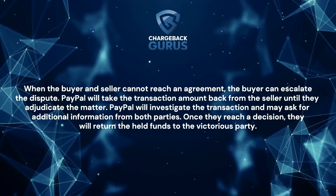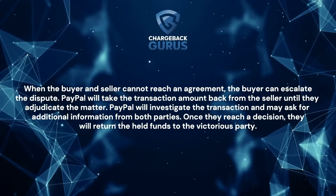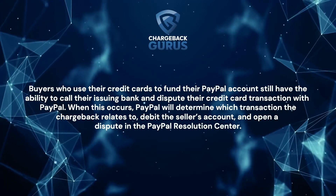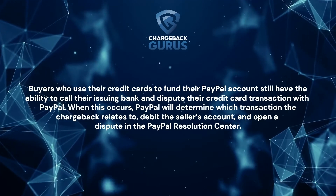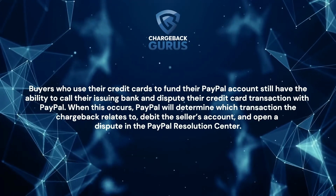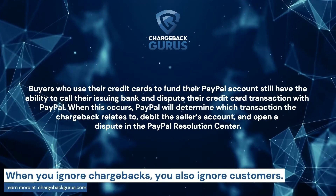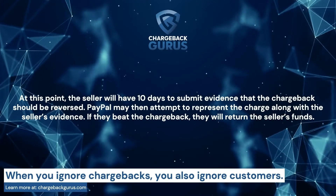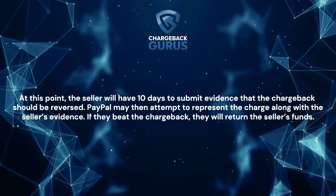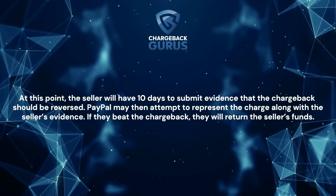PayPal will take the transaction amount back from the seller until they adjudicate the matter. PayPal will investigate the transaction and may ask for additional information from both parties. Once they reach a decision, they will return the held funds to the victorious party. Buyers who use their credit cards to fund their PayPal account still have the ability to call their issuing bank and dispute their credit card transaction with PayPal. When this occurs, PayPal will determine which transaction the chargeback relates to, debit the seller's account, and open a dispute in the PayPal Resolution Center. The seller will have 10 days to submit evidence that the chargeback should be reversed. PayPal may then attempt to represent the charge along with the seller's evidence, and if they beat the chargeback, they will return the seller's funds.